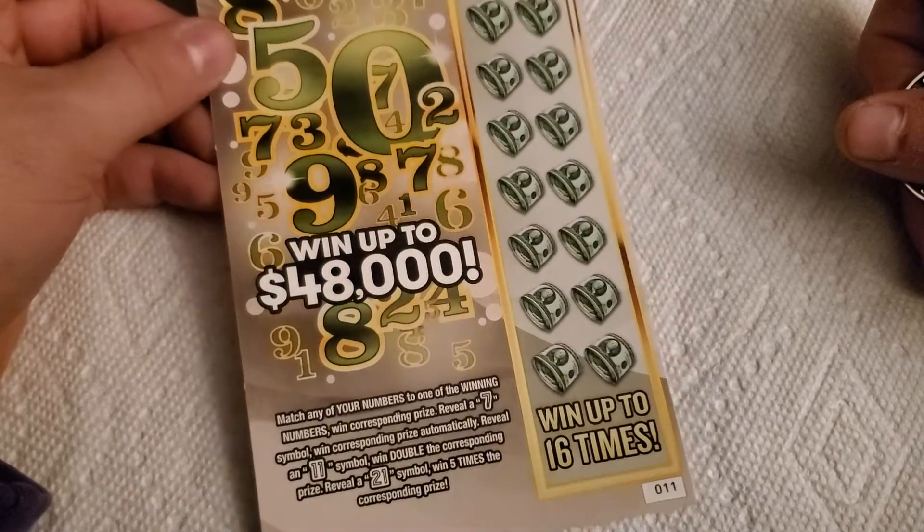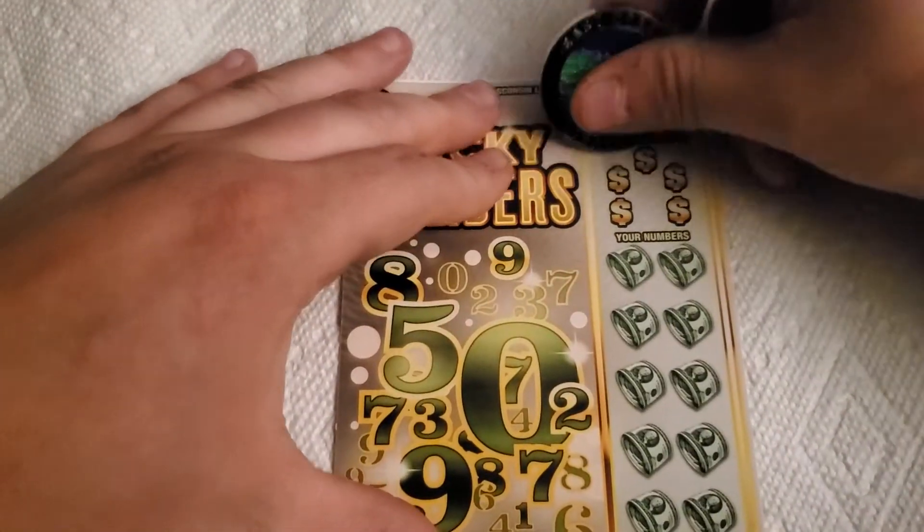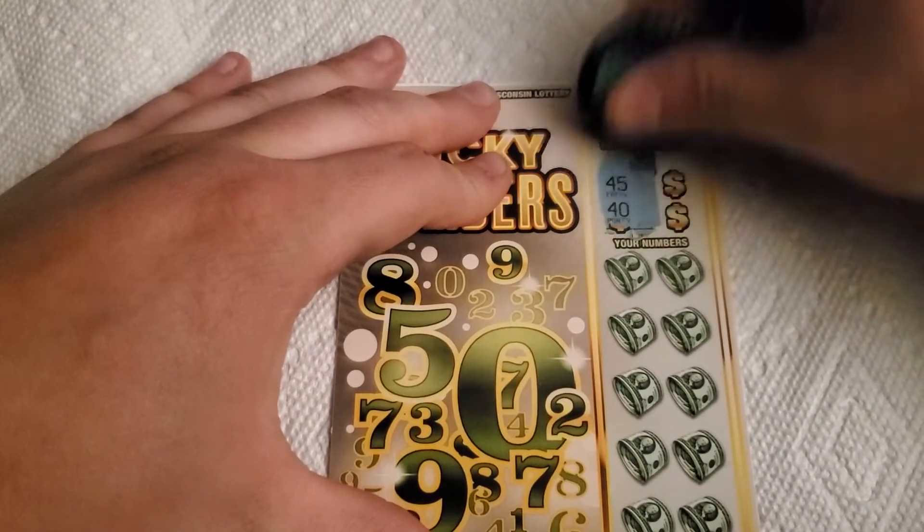All right, good things — starting with Lucky Numbers ticket number one. Match numbers to your numbers. Find a seven to win, 11 for double, or 21 for five times the prize. The odds are one in 3.7. Let's get started — any numbers in this top right corner? Oh, this coin scratches really, really nicely. I love it.